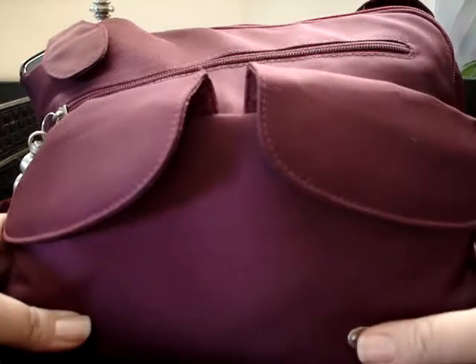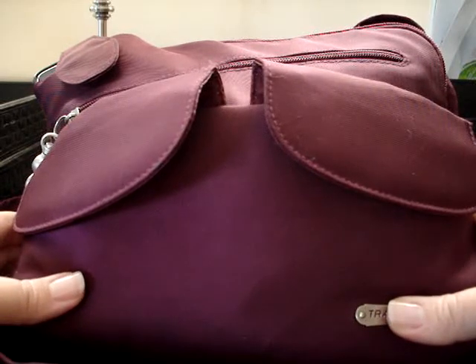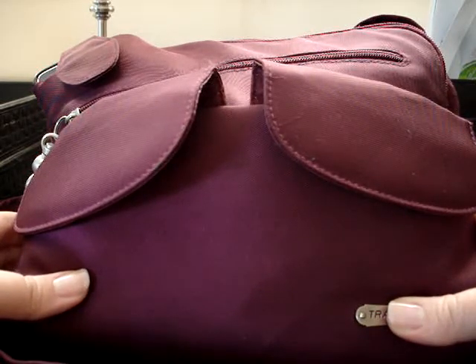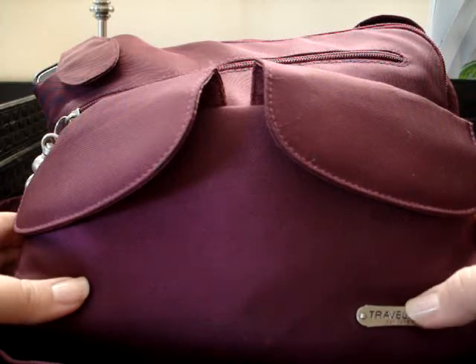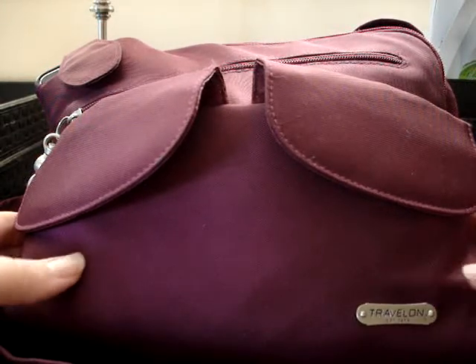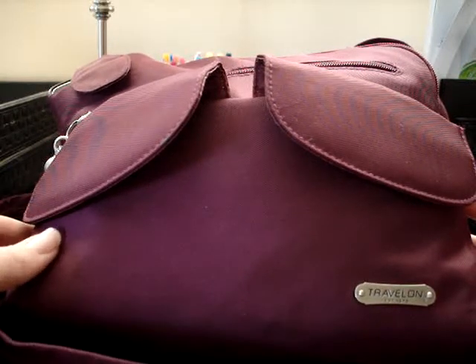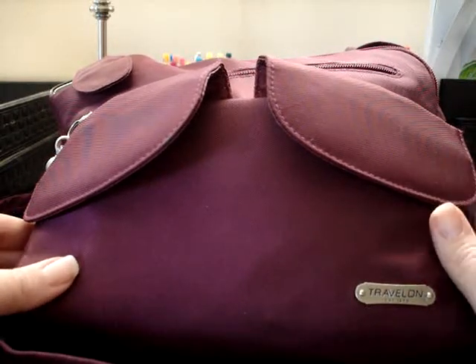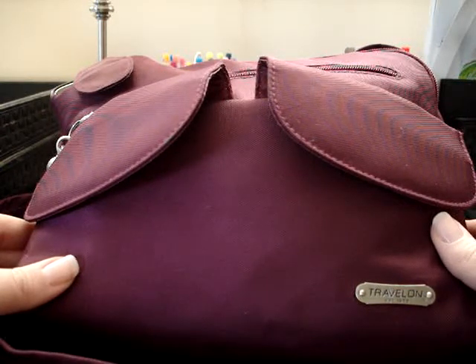Hi, today I want to do a 'what's in my bag' video. My bag isn't very special, but I love watching these videos on YouTube. I think I get ideas about what people carry, and sometimes I'm just shocked that people are willing to carry that much stuff. I pretty much try to keep a simple, uncluttered bag.